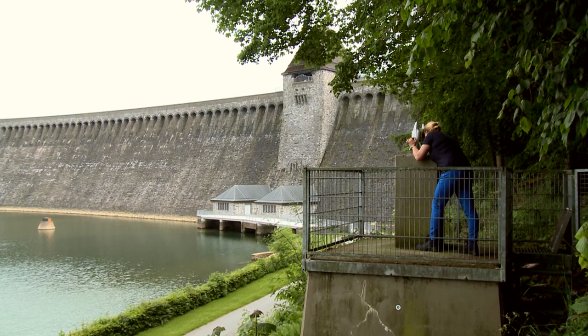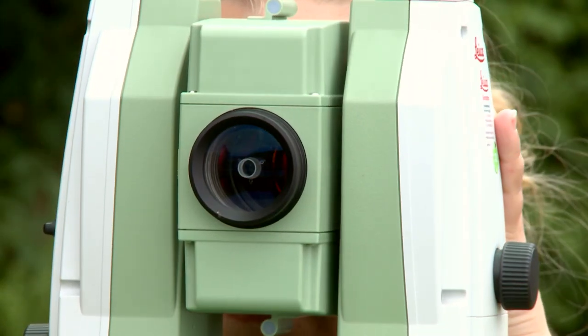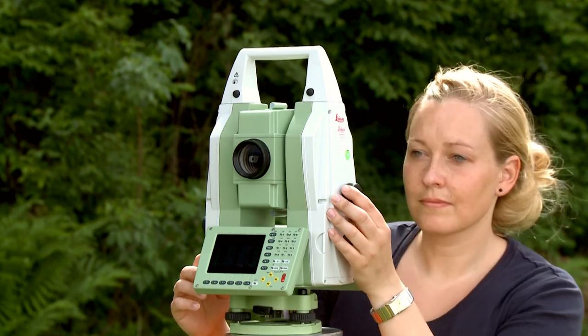We apply a sophisticated controlling system to ensure the reservoir's stability. We monitor, for instance, the dam's movement and its tightness with different measuring tools that either generate values continuously or at regular intervals. These results are subject to constant monitoring and evaluation.